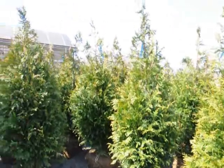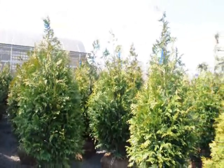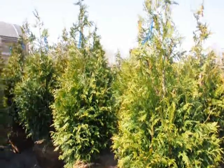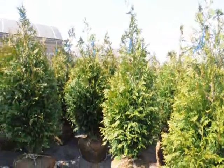We do ship all over the east coast. These are good to zone five, so if you're just above zone five in your location, these are a great tree. They grow three to five feet a year — they are very fast growing, very hardy, and deer resistant.